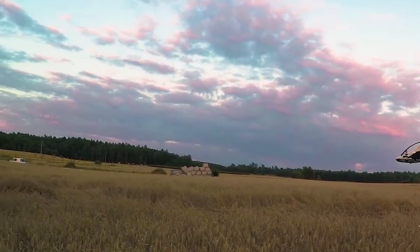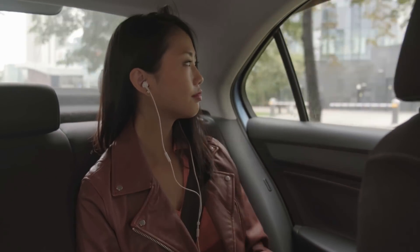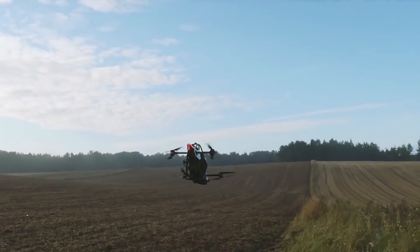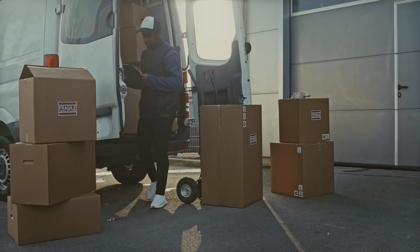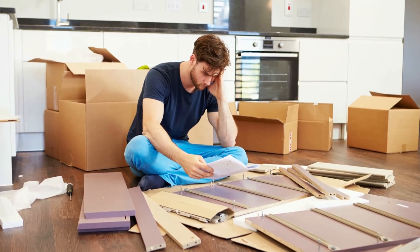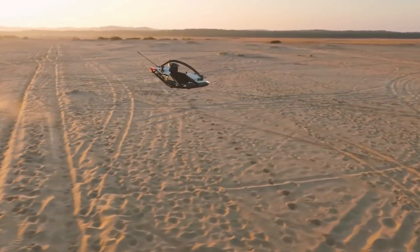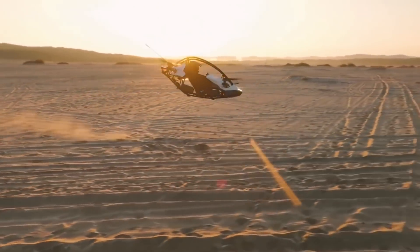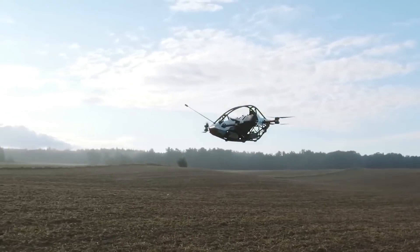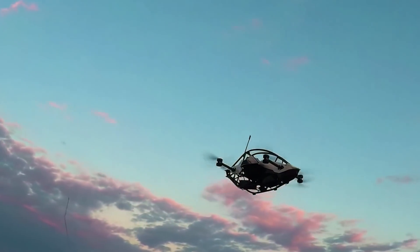This futuristic electric aircraft is priced similarly to a Tesla Model S or any other good premium car — it costs $92,000. It will be delivered to you in a large box as a partly assembled kit with instructions on how to assemble it, just like a table from IKEA. We found out that eight people from the US and four from Europe have already paid for their Jetson 1 and are now waiting for delivery.